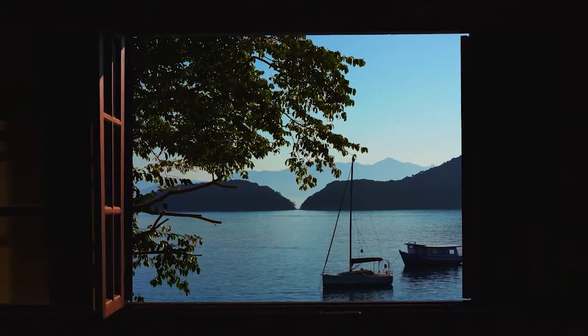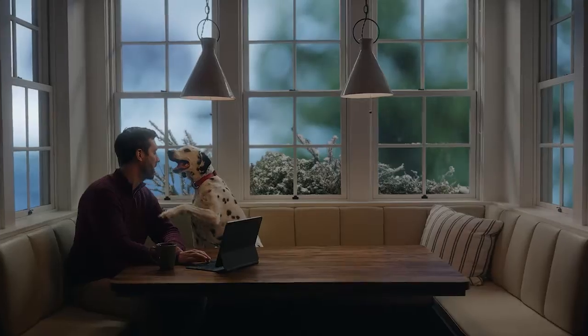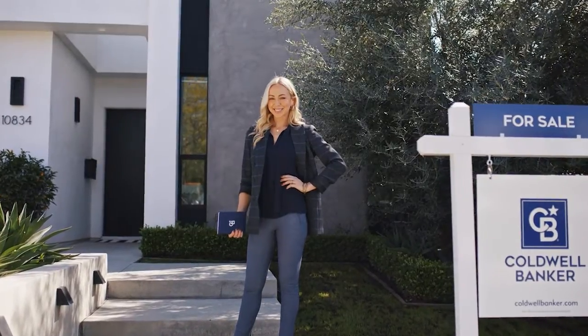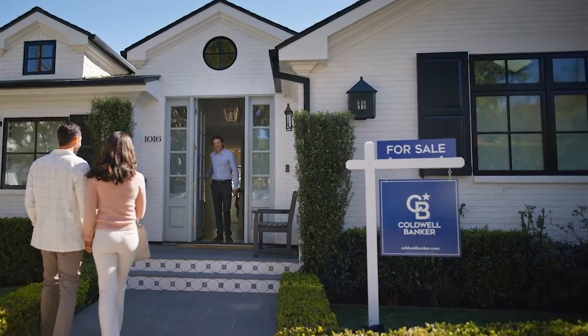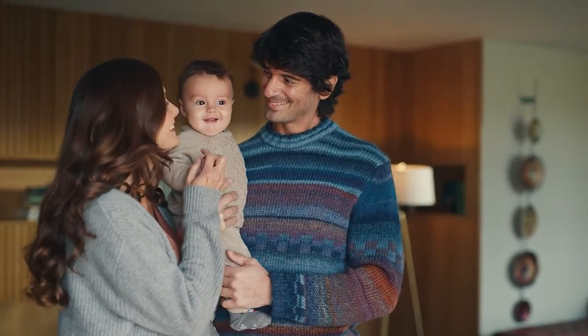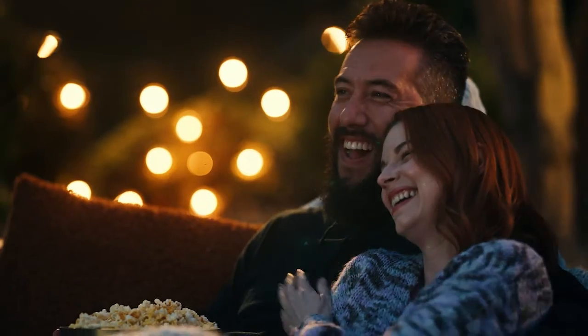If you could live anywhere, where would it be? And what would it be like? With today's home values, this is the perfect time to sell and make those dreams real. When you work with a world-class agent at Coldwell Banker, you benefit from trusted guidance and our revolutionary seller's assurance program to make your home sale more rewarding than ever. Your dreams don't have to be just dreams.